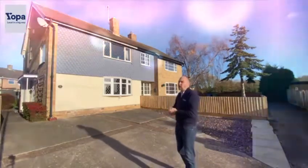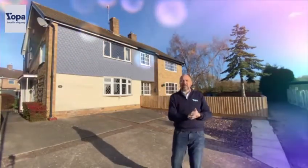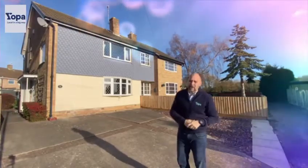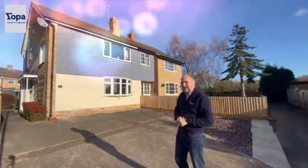It's going on the market for offers in excess of £170,000. Let's take a look inside — it is absolutely cracking and it's always this sunny here. Let's go.